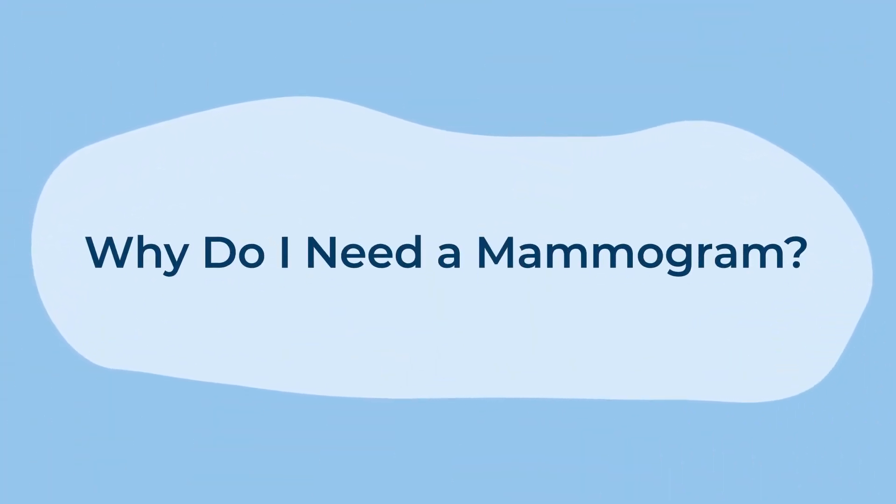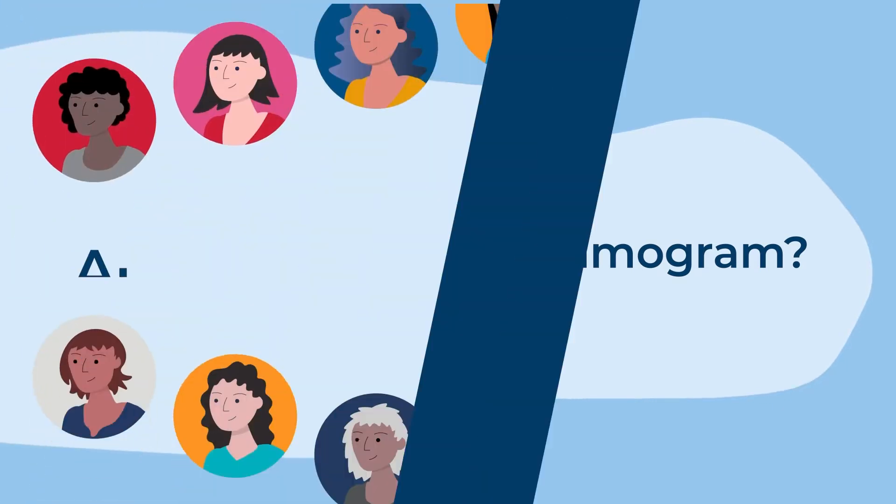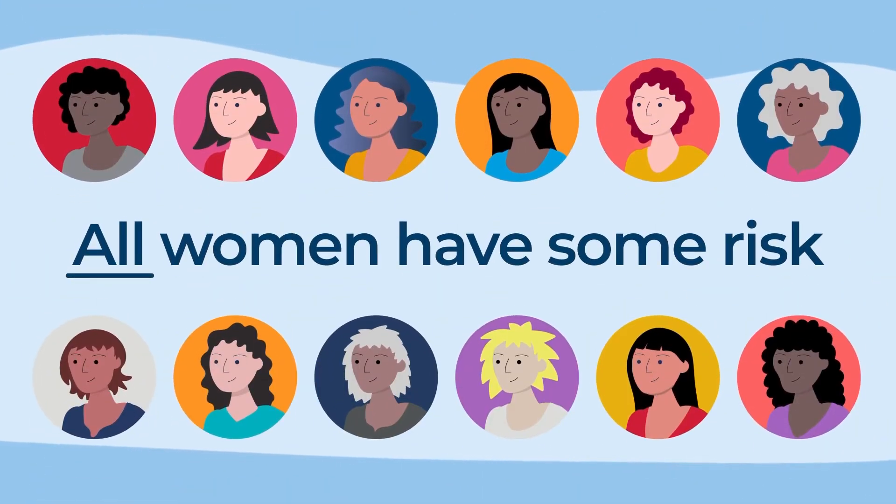Why do I need a mammogram? All women have some risk of developing breast cancer, even if they have no family history.